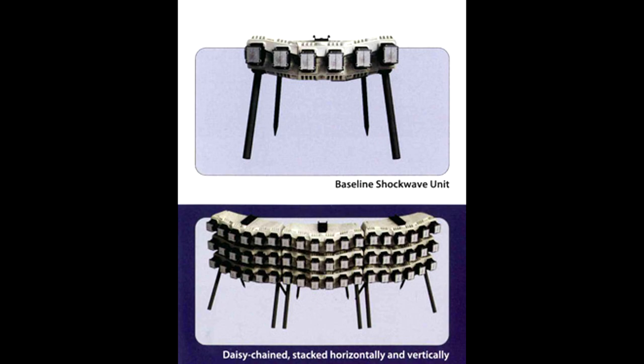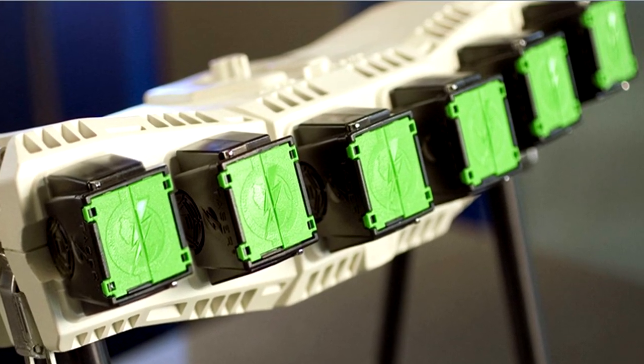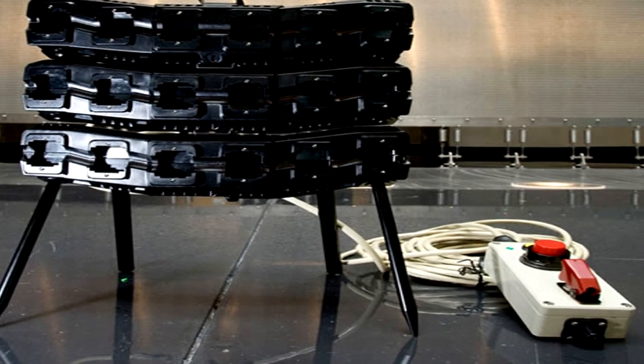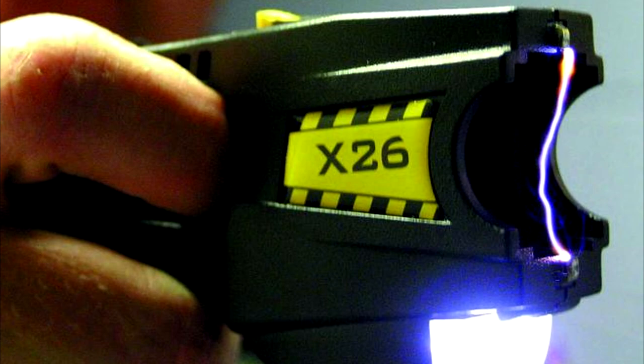When multiple units are deployed together, an intelligent networking system gives each Shockwave unit the ability to know where its position lies within the array of multiple systems. One control box can control up to 12 Shockwave units and is also responsible for keeping the lithium battery packs contained in each Shockwave unit charged in a constant state of readiness.